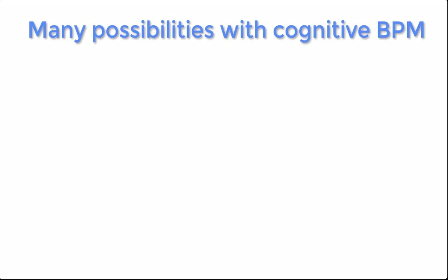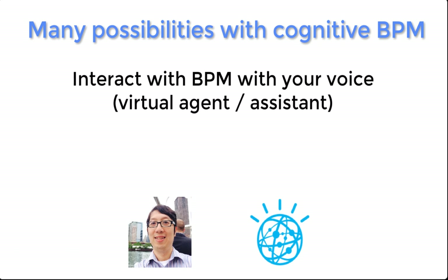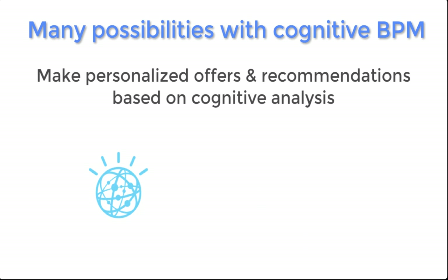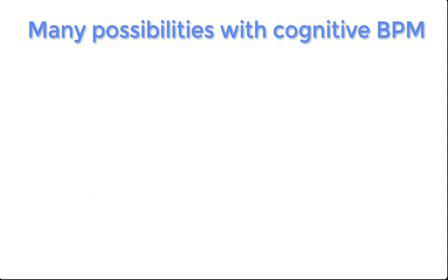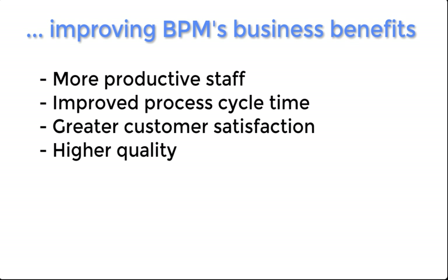Our demo is pretty simple and somewhat trivial, but in real life you'll find many possibilities with cognitive BPM. One way is to interact with BPM processes with just your voice, like a virtual agent or assistant. Another approach is to make highly personalized offers based on cognitive analysis. A third approach is to guide users to the most relevant data. Cognitive computing can help you deliver even greater business benefits. Thanks so much!